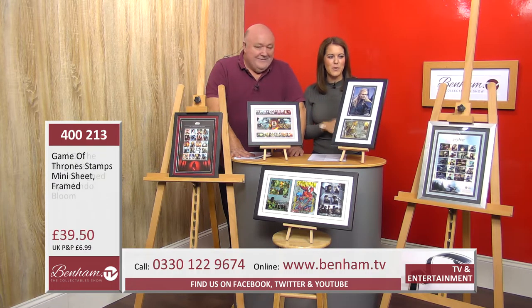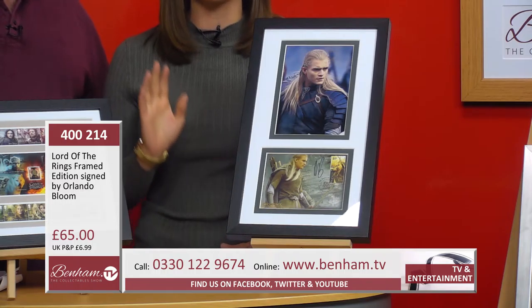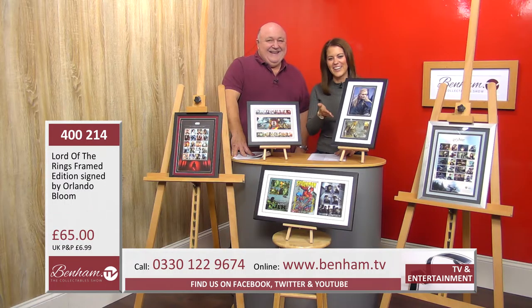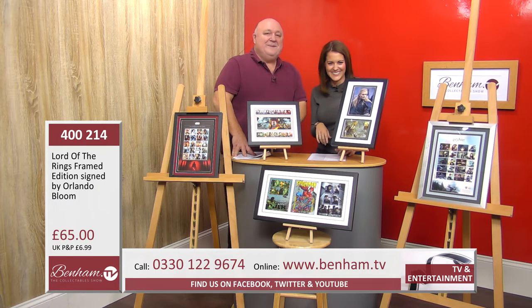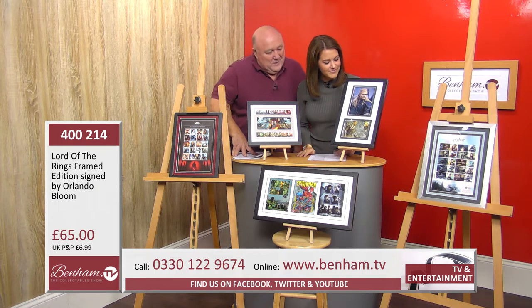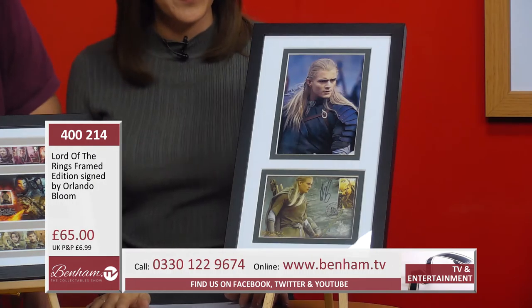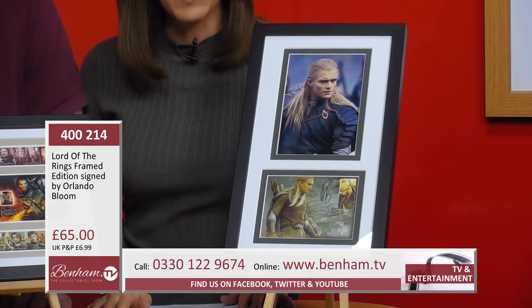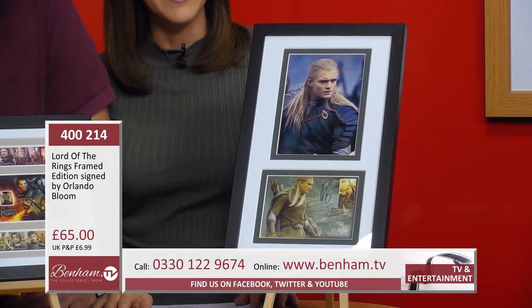Any fantasy fan will know that Lord of the Rings has to be mentioned — product number 400 214, a framed edition signed by Orlando Bloom. Take a look at that — it's a great image of him, and that squiggle is actually his personal autograph.